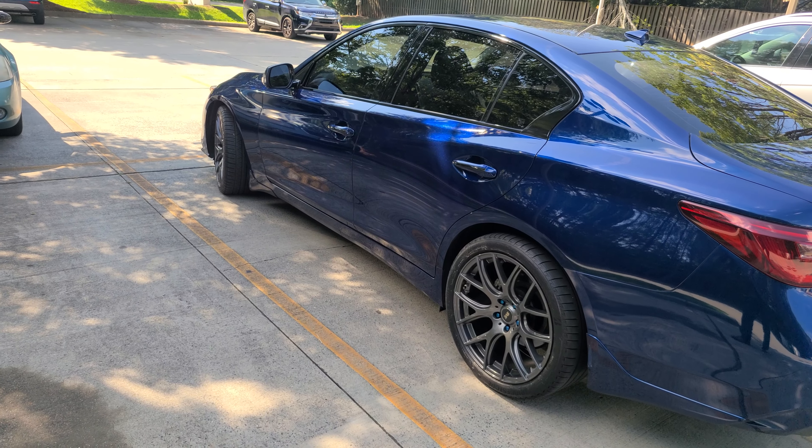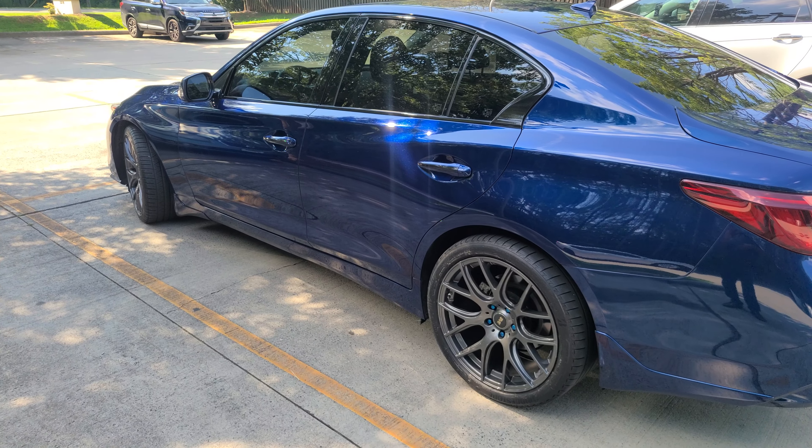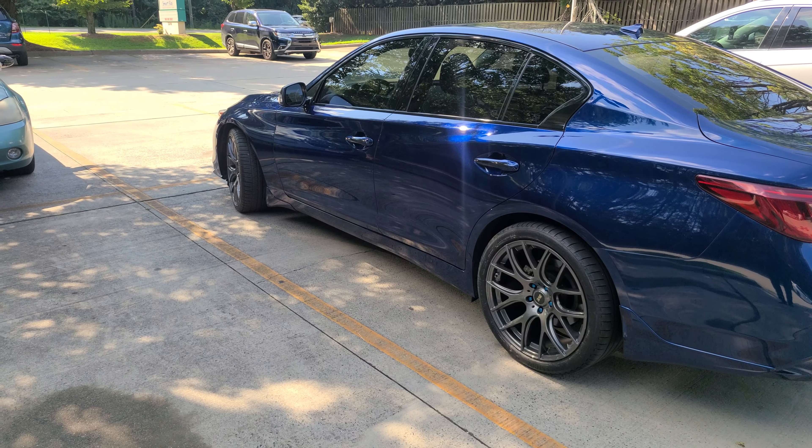I'm looking at early to mid fall to have everything done and start the tuning process. It's kind of too hot to tune right now — I don't like tuning in the summer, I don't like pushing the car like that in the heat. So I'll do it in mid to early fall.